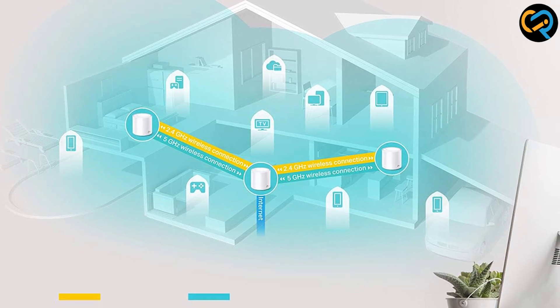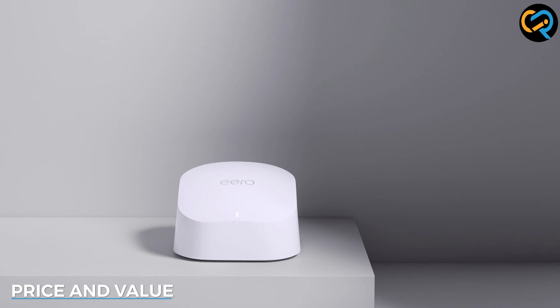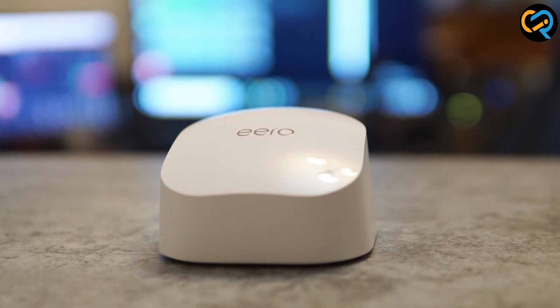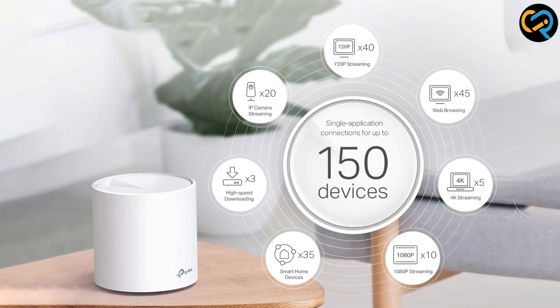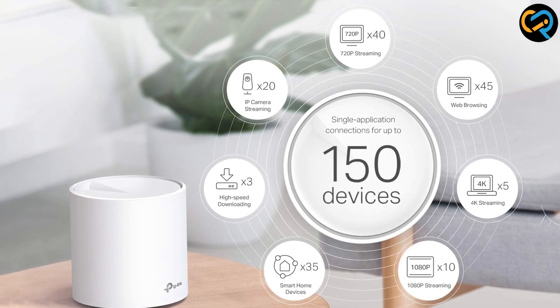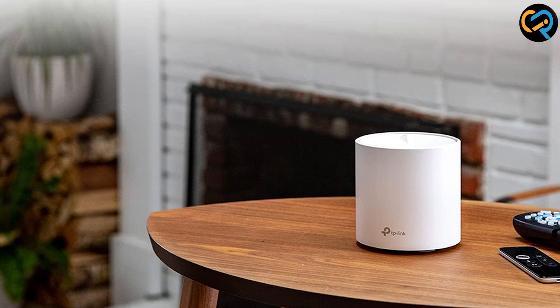Pricing is always a crucial factor in any purchasing decision. The Eero 6 tends to be slightly pricier than the Deco X20, but it offers exceptional value for the features and performance it delivers. The Deco X20, on the other hand, provides a more budget-friendly option without compromising too much on performance and coverage. The choice here depends on your budget and specific needs.